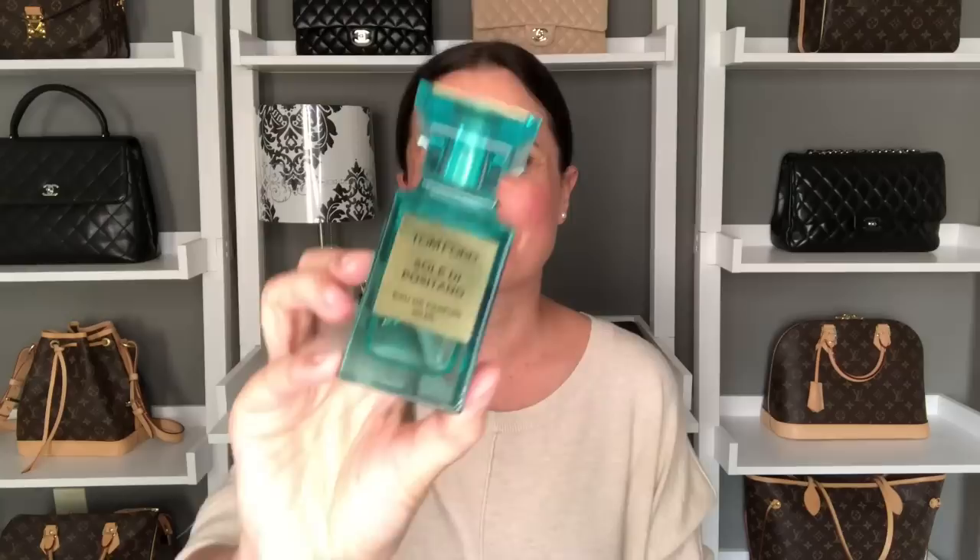In terms of fragrance, the one I've been absolutely loving this month is Tom Ford Soleil Depositano. It's such a beautiful scent coming into spring and summer — definitely a floral, a little bit sweet, very light, very much a daytime scent. You could also wear it in the evenings, especially when it's warm and a bit muggy. It's something I've been getting a ton of use out of this month.